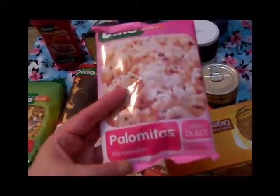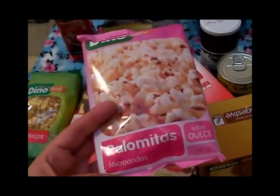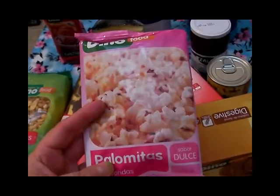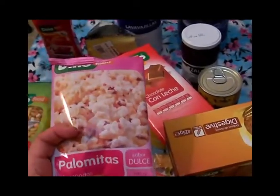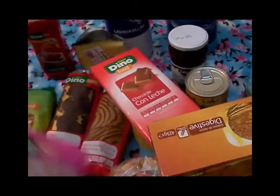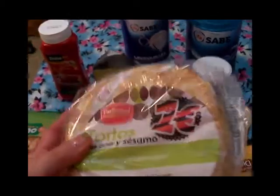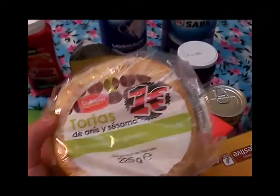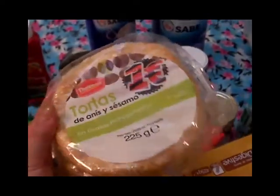Unas palomitas dulces de la marca Dino — la verdad es que estas son la primera vez que las compro. Las que había comprado eran las de Mercadona, pero compré estas a ver qué tal salen, y si me gustan las seguiré comprando. También compré unas tortitas de anís y sésamo de la marca Dulce Sol — costaron un euro. Las he comprado varias veces y las sigo comprando porque realmente me han gustado.